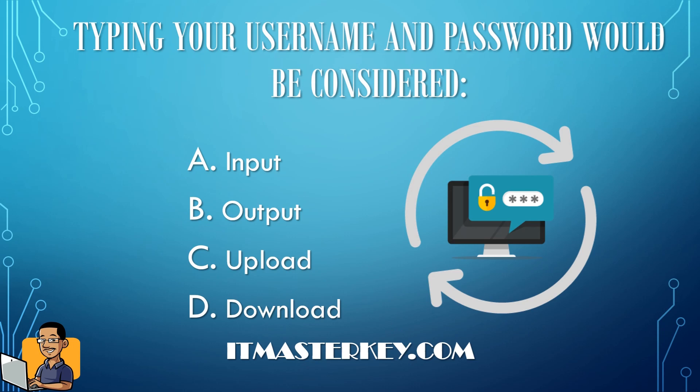Next: typing your username and password would be considered what? Typing in your username and password would be considered an input.